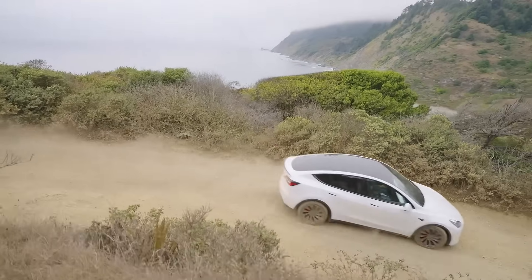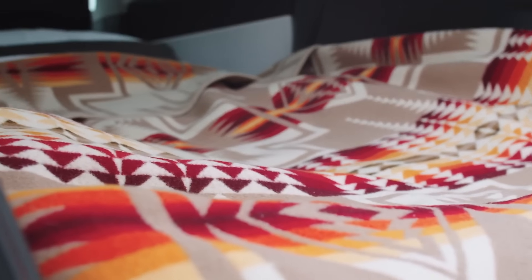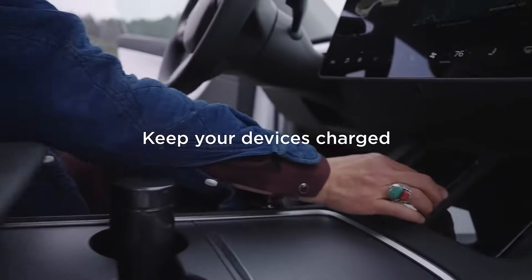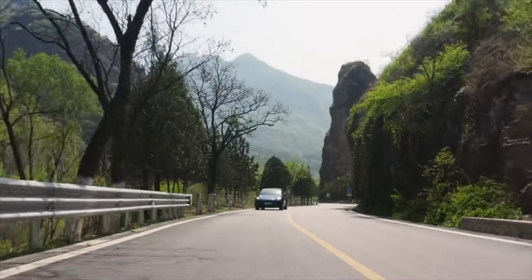It also brings along some convenience features especially useful during the summer camping months. A few items to highlight include the memory setting for the trunk based on location, Wi-Fi hotspot always connecting automatically, and keeping accessory power always on. But then the most exciting one, considered to be an important safety feature —